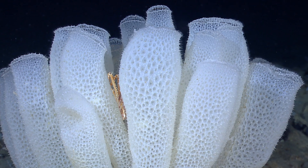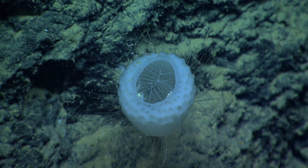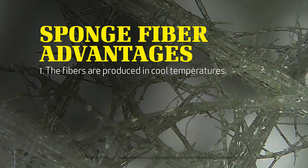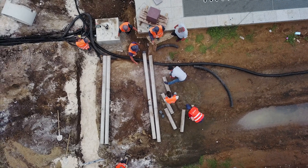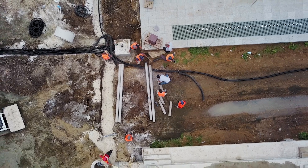The fibers produced by the Venus Flower Basket have several advantages over the man-made fiber optic cables. First, they're produced in cool temperatures — if we humans could learn to copy this, we could save millions of dollars. Second, the fibers from the sponge are very strong and very flexible, and they don't break like the ones that humans make. In fact, the fibers from the sponge are so flexible they can be tied into knots. If scientists could learn to make such strong, flexible fibers, we wouldn't have to spend as much time and money repairing the ones we have now that break because they're brittle.